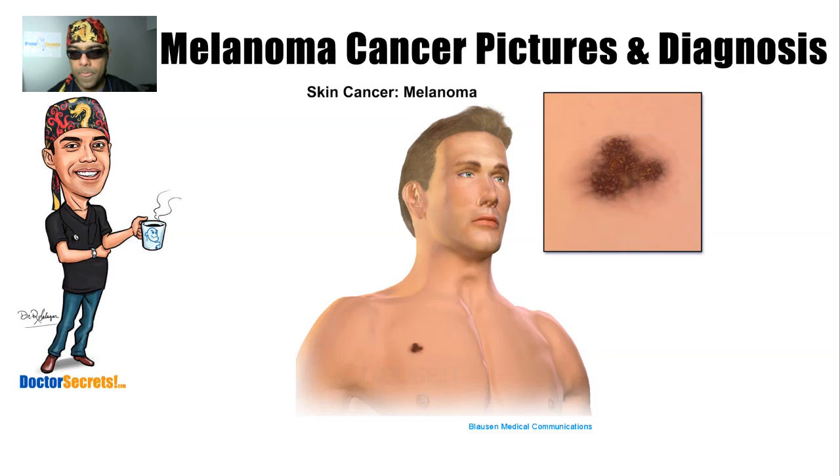Hi guys, it's Dr. Sal from drsecrets.com. Thank you so much for joining in today. We're going to take a look at melanoma cancer — this is the most scary skin cancer that someone can get compared to all the other skin cancers. Melanoma is approximately ten times more likely to spread and disseminate than all the other types of skin cancer.